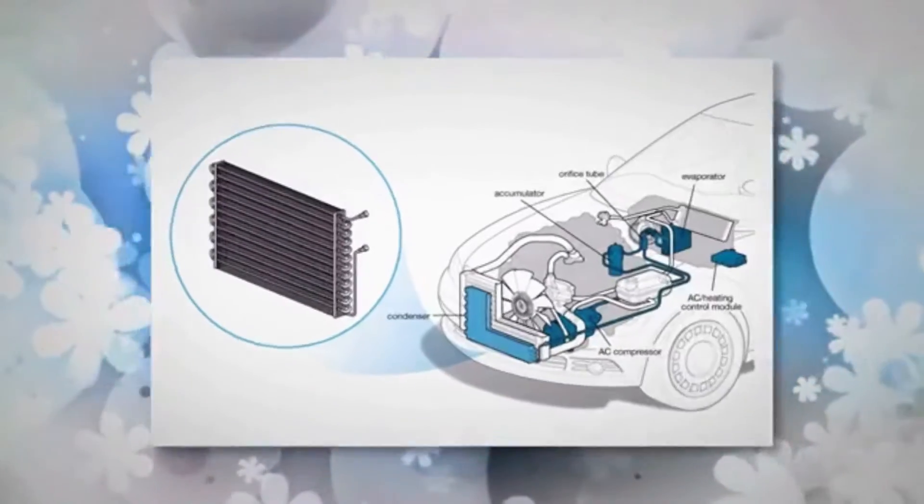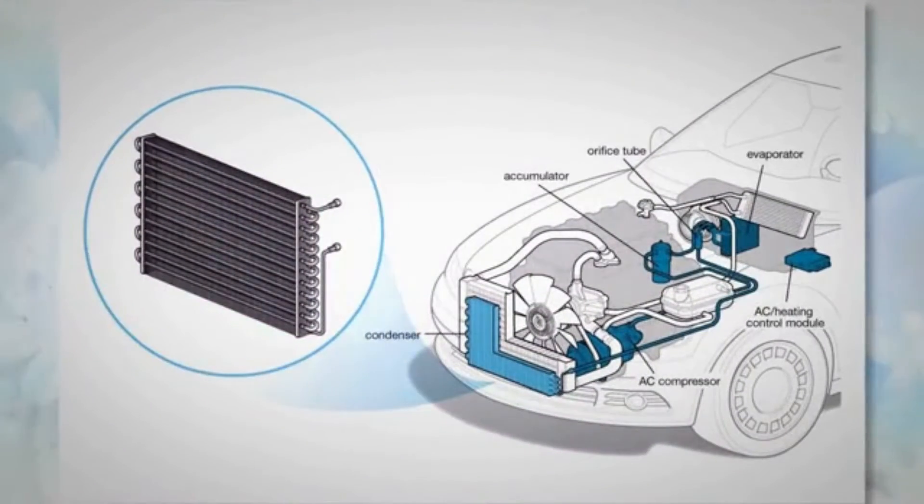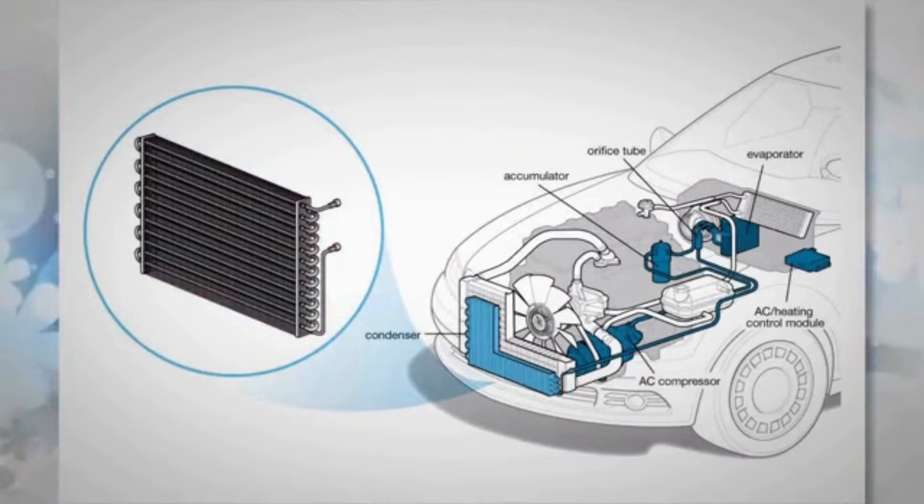You can find the AC condenser in the front of the car, behind the grill. It is typically found in front of the radiator, which is why some people call it a mini-radiator.